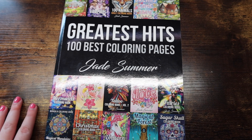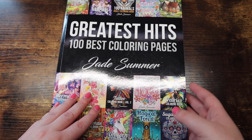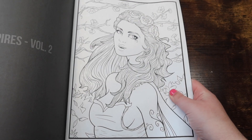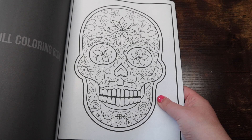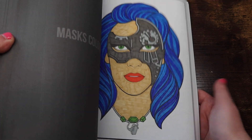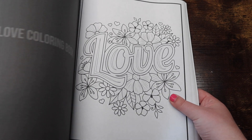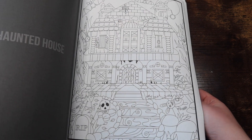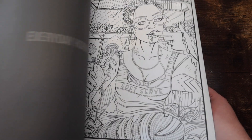We are slowly getting to the end. Next up are my Jade Summer books. This is 'Greatest Hits: 100 Best Coloring Pages' by Jade Summer — one of those compilation books. I've done a few in here and I've learned I don't really love Jade Summer line art as much as I do their grayscale. I did one entirely in glitter gel pen and that was tedious — never again.